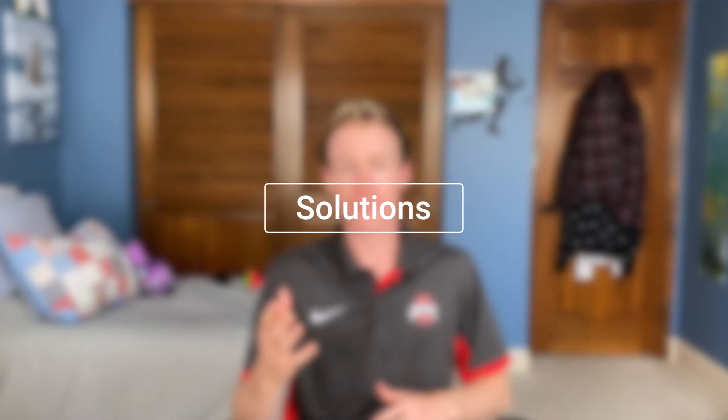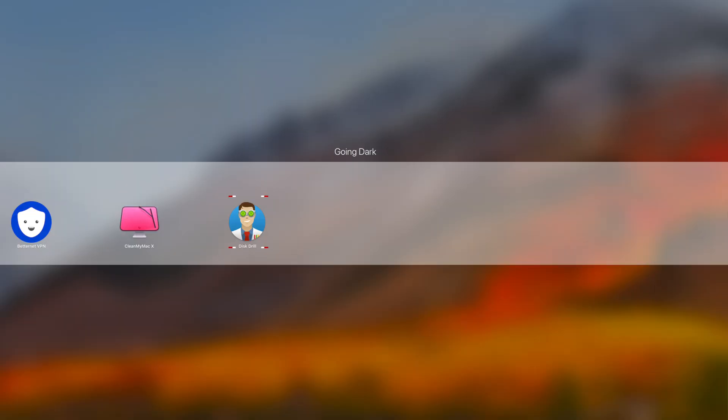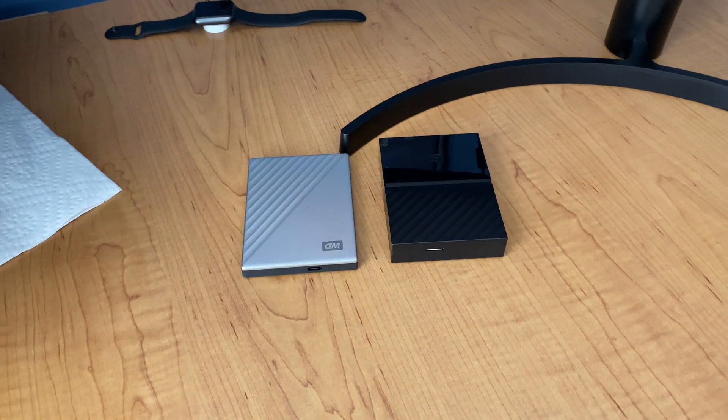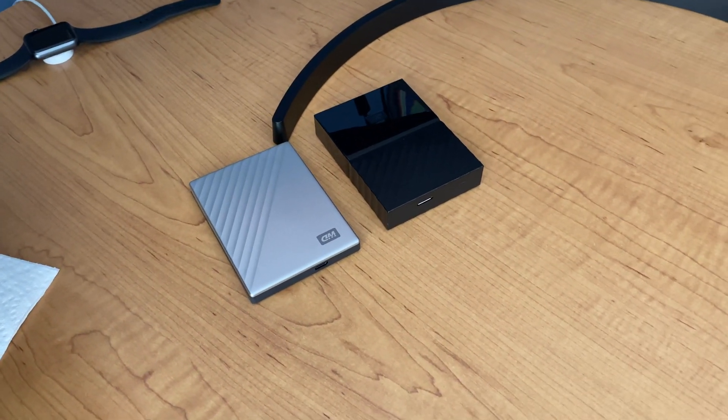Moving on to alternatives: having data recovery software yourself — whether free, paid, open source, or a version you found online — that you can use to recover data yourself is an ideal way to avoid needing to buy the service. Another good idea is having a backup of your backup. For my four-terabyte drive, I should have had a second four-terabyte drive. After copying files to one, copy them to the next — that way if one dies, the other one won't likely fail at the exact same time.